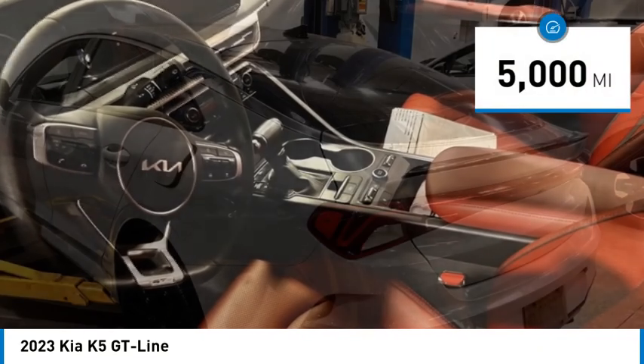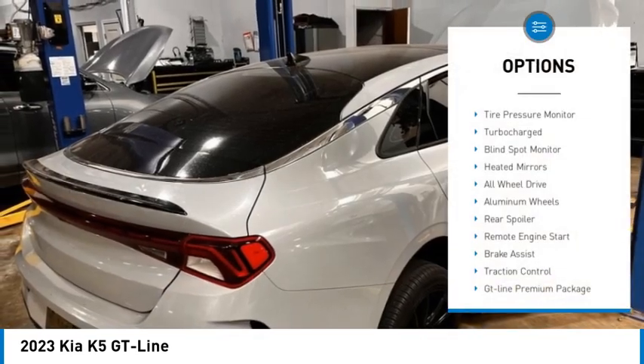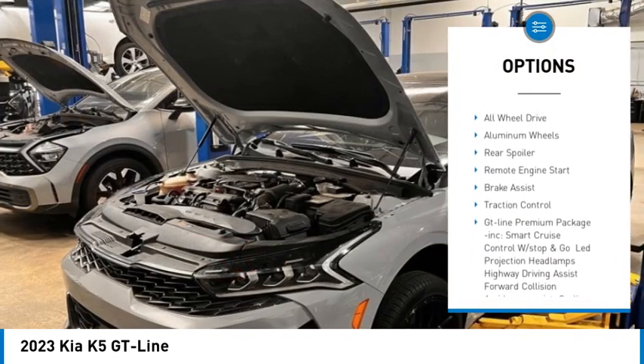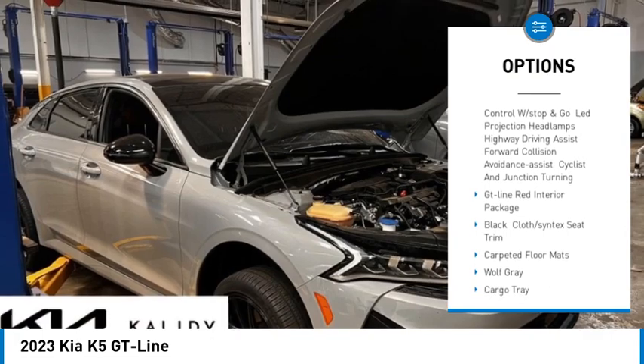This vehicle has less than 5,000 miles. Here are some of this vehicle's great options: tire pressure monitor, turbo charged, blind spot monitor, heated mirrors, all wheel drive, aluminum wheels.